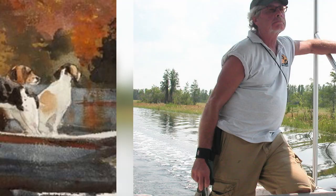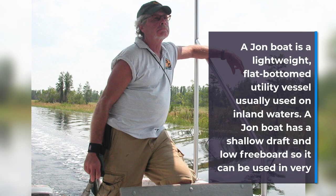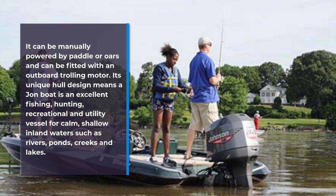A John boat is a lightweight, flat-bottomed utility vessel that is usually used on inland waters. It has a shallow draft and low freeboard so it can be used in very shallow waters. It can be manually powered by paddle or oars, or it can be fitted with an outboard trolling motor. Its unique hull design makes a John boat an excellent fishing vessel.